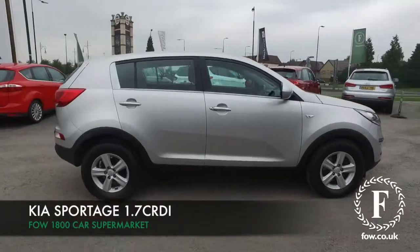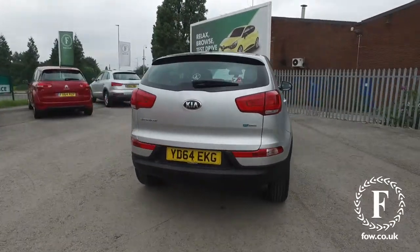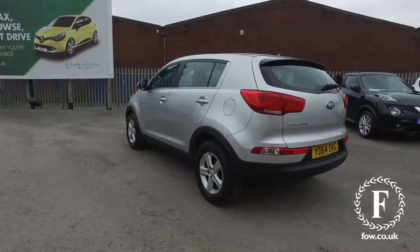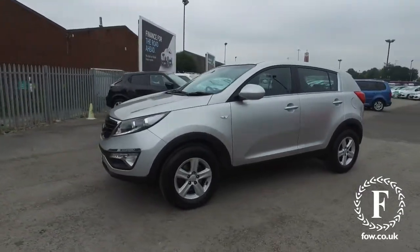The Sportage has a striking design, looks great in silver. Here's a 1.7 diesel from 2014, which only has about 16,800 miles on the clock, and you do get a full service history, which is always great to see. What a cracking car.